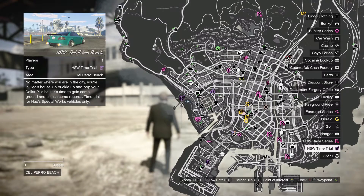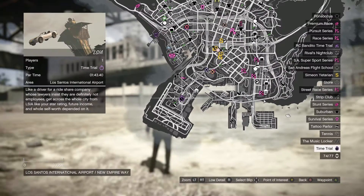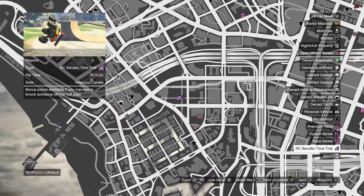Wrapping up this week, the HSW time trial is Del Perro Beach, the regular time trial is LSIA, and the RC Bandito time trial is Little Seoul Park.